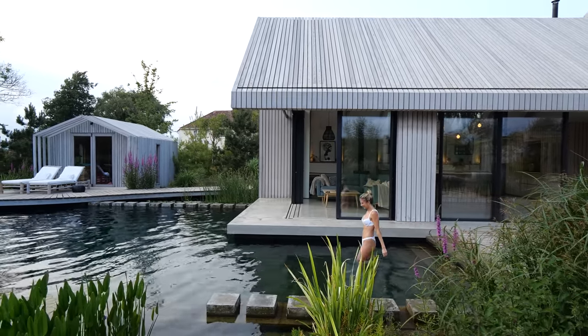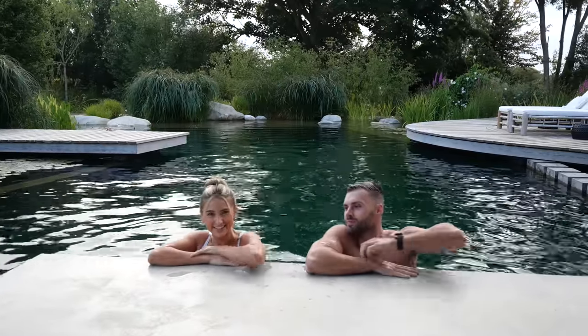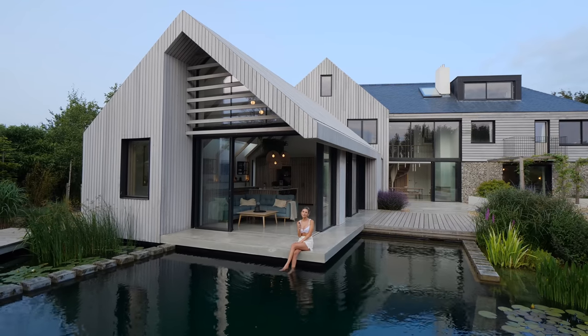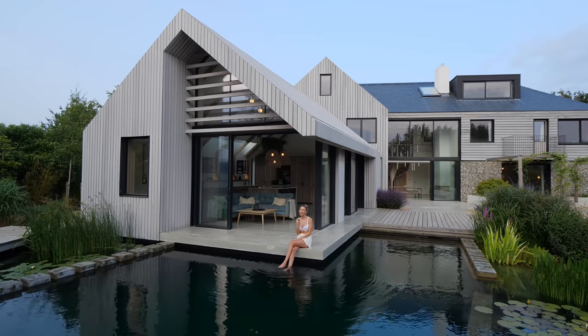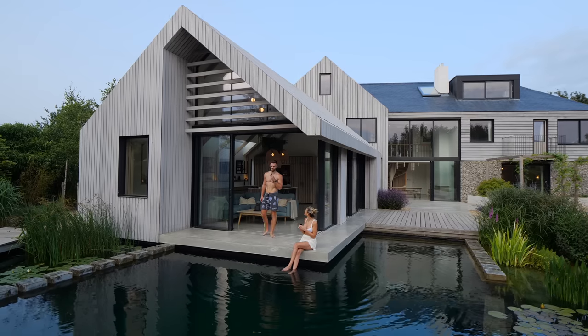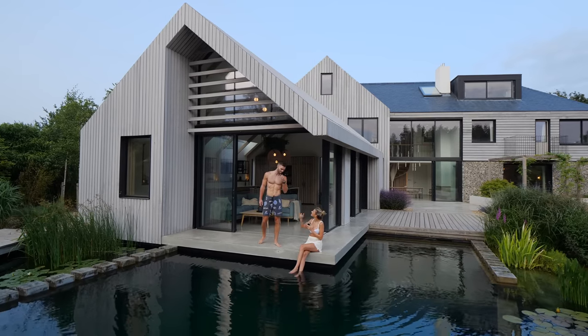It's the evening now and it's time to go for a swim in the beautiful natural pool. We hope you enjoyed the tour — if you did, please hit like and subscribe, and we'll continue to bring you the best house tours in the UK. This has been one of the absolute favourite episodes, and what a way to finish it.